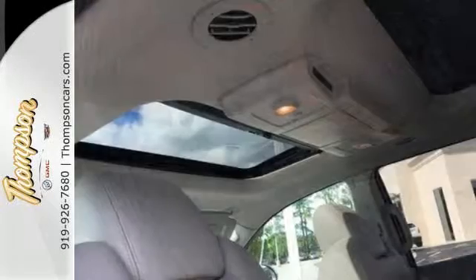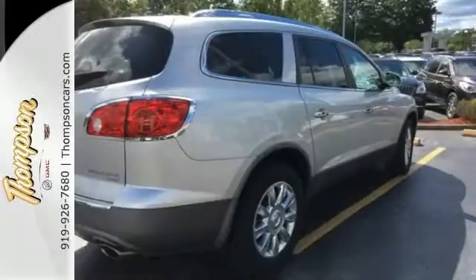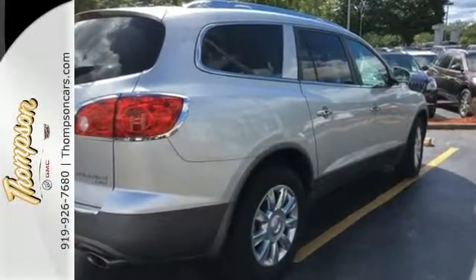The Enclave is a safe choice with perfect 5-star ratings in front and side impact crash tests and a class-leading array of standard state-of-the-art safety features.